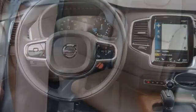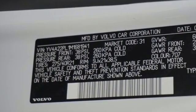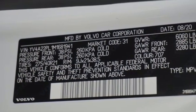Streaming audio, Wi-Fi hotspot, voice-activated climate controls, auto-dimming rearview mirror, and front heated and ventilated leather bucket seats.